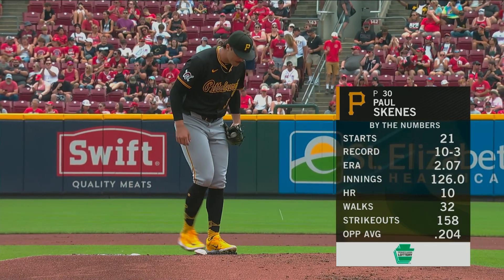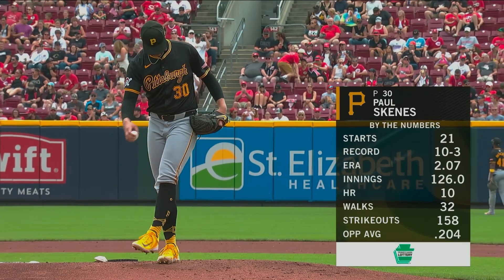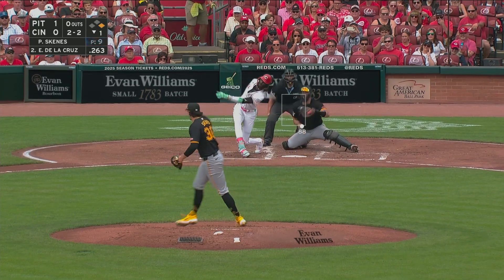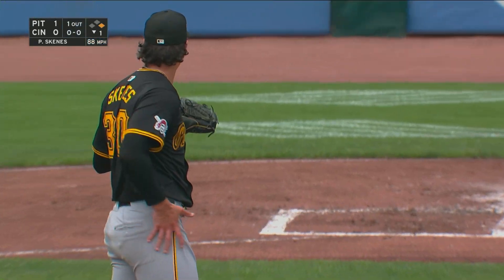Those are the amazing numbers he's been able to put up in his rookie season. Obviously the opposing average at .204, strikeouts to walks immediately stand out, and this gravity — he can get the barrels down there, strikes them out. There's the circle changeup, first strikeout for Skeens.